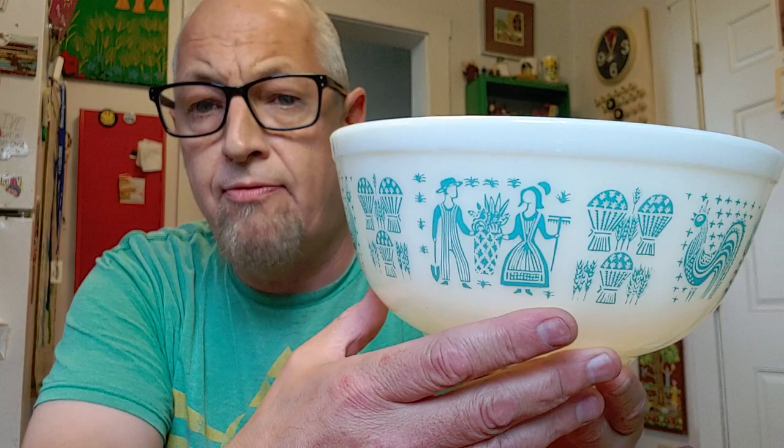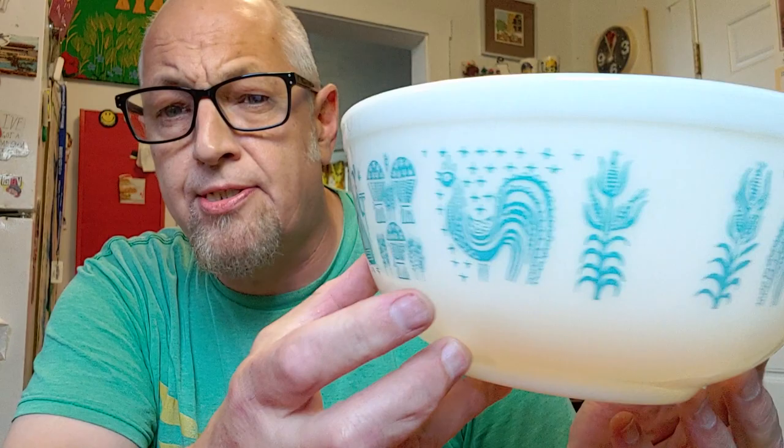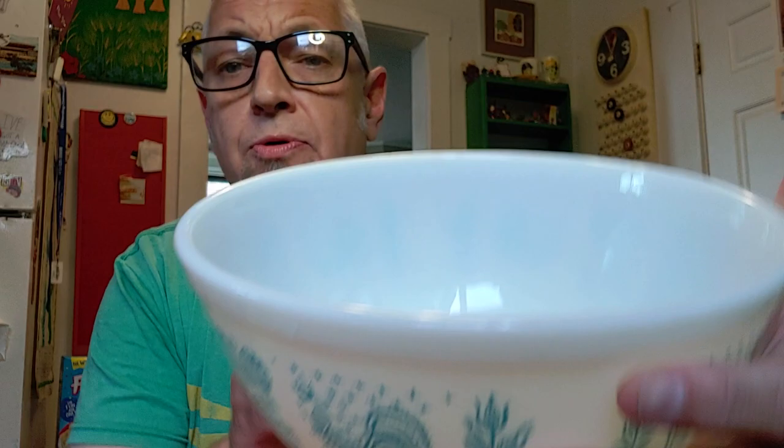Last bowl — Pyrex. Never goes out of style. People love it, always looking to complete their sets, find different patterns, different colors. This is a great color. This was $2.99 at Goodwill. Pyrex bowls go from $15 to $20 depending on the pattern. This one looks really great — I'm going to put $17 on this, so about $14 profit on a single Pyrex bowl.